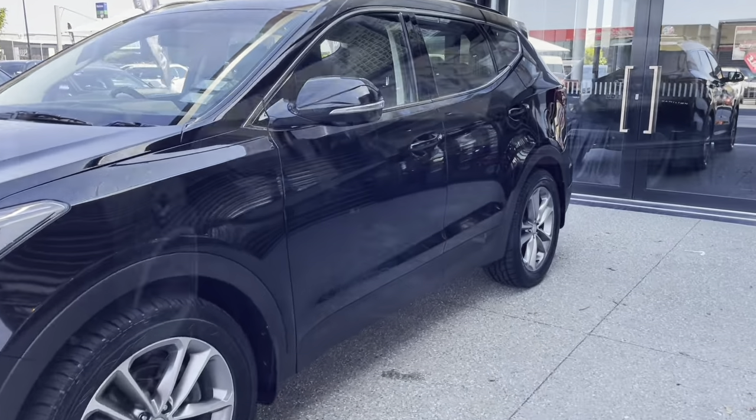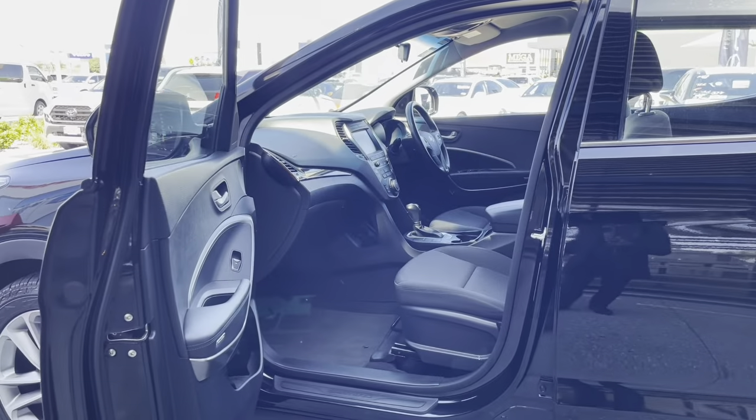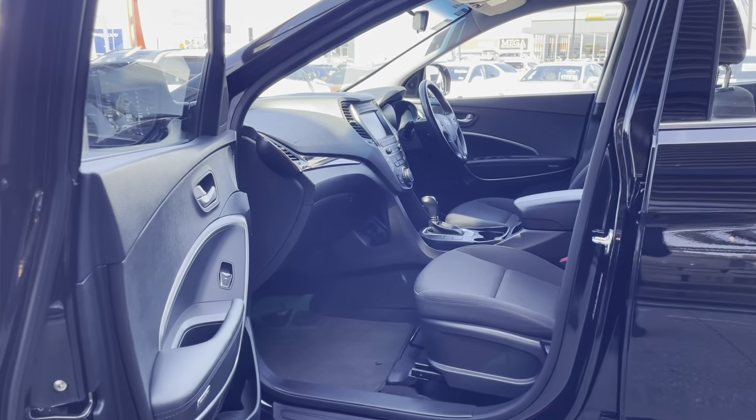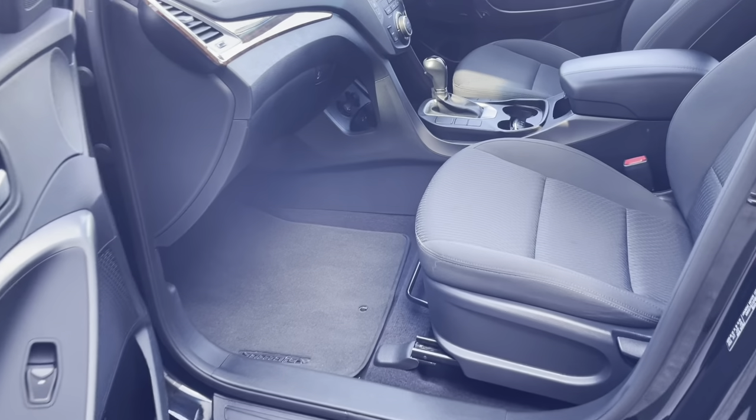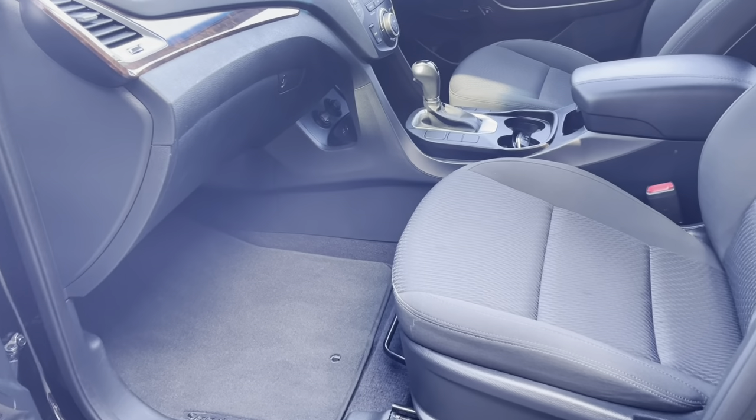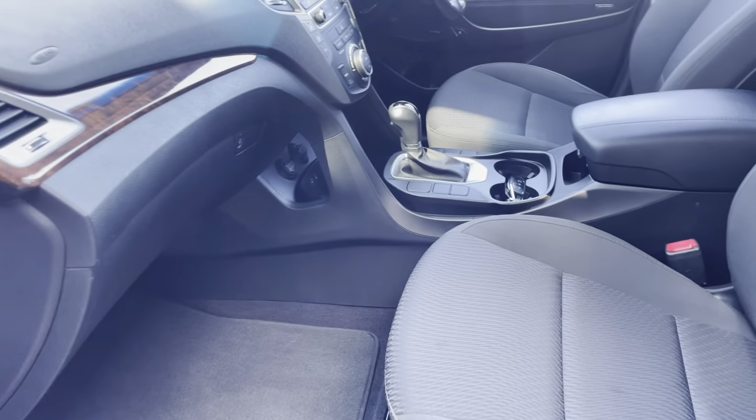Let's have a look at the inside. Nice and spacious, very clean as you can see. She certainly has been looked after well. Carpet, seats — everything is in very good order.